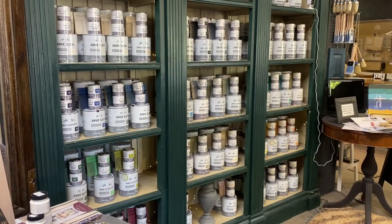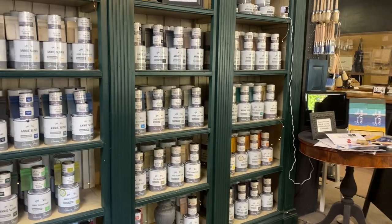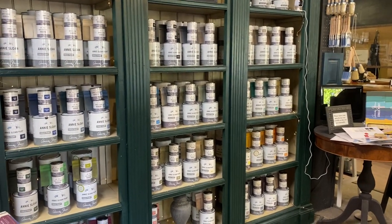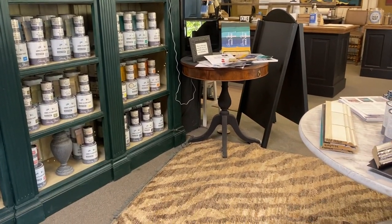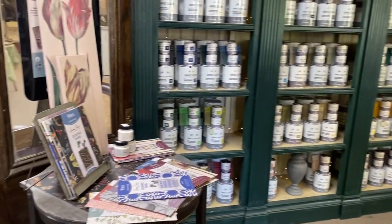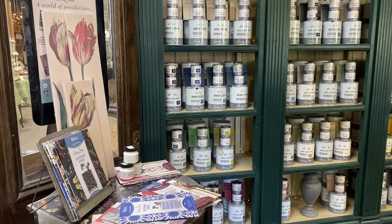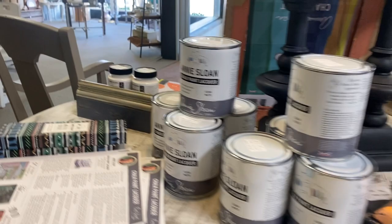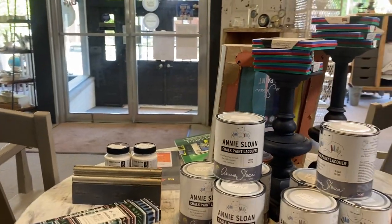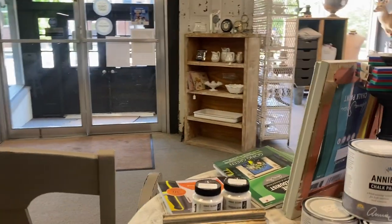We have all of her colors in the liter and sample sizes, also all of her colored waxes, and we are happy to help you decide what you'd like to do with your project or even do your project for you. We have her decoupage papers, we have metal leafing in the store, and we also have her lacquer products, which are a different way to seal the chalk paint other than using your wax.